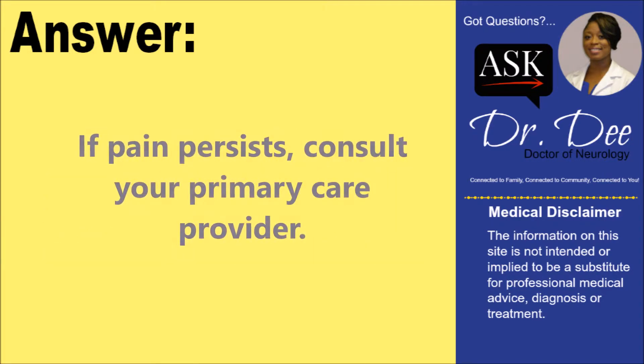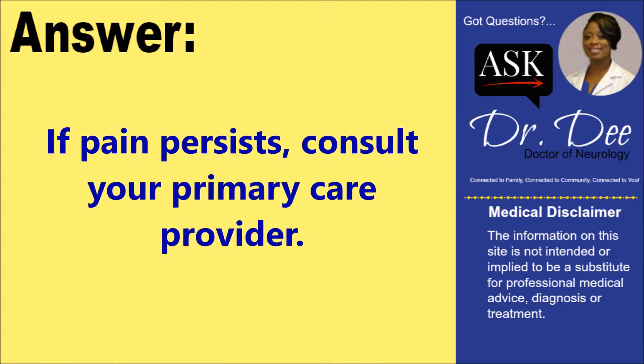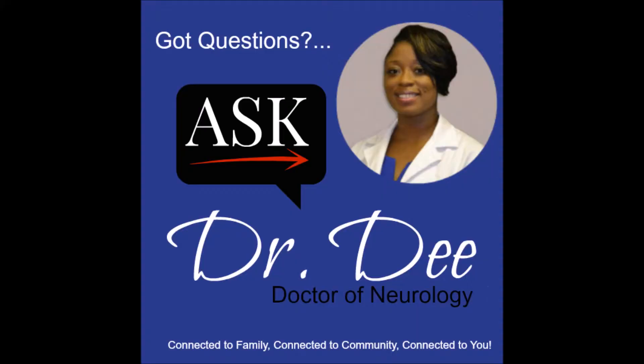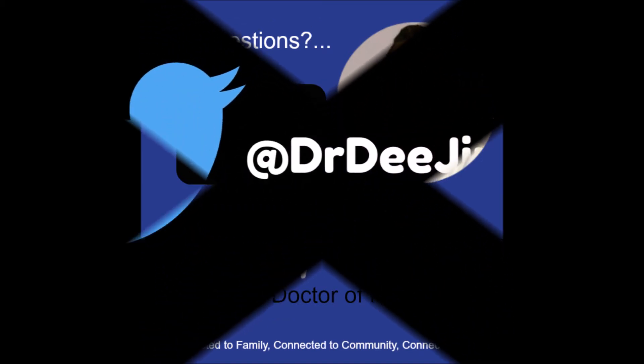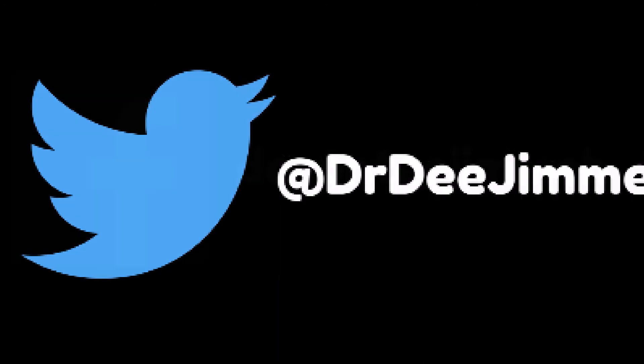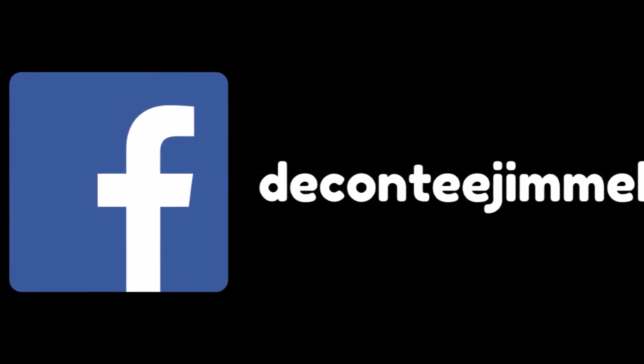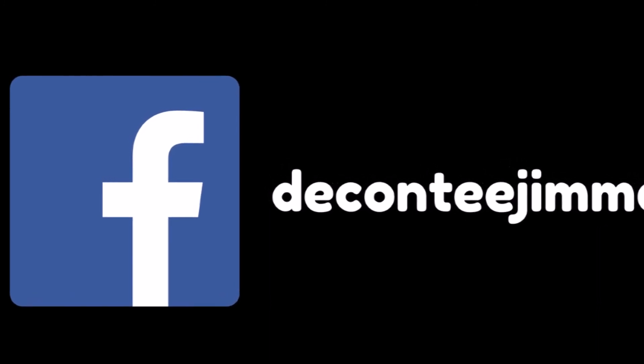Again, if pain persists, please consult your primary care provider. This is Dr. D, willing and ready to answer your questions. Thank you very much.